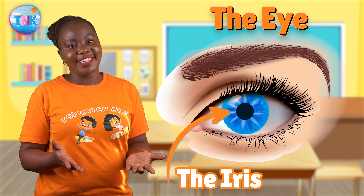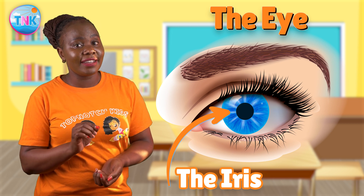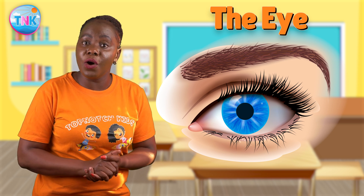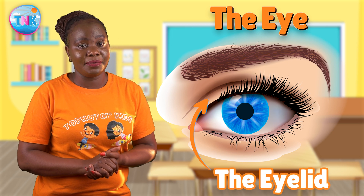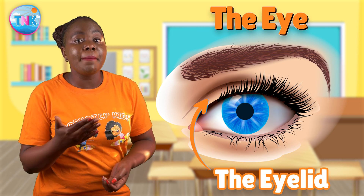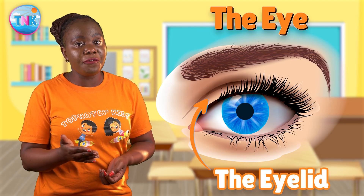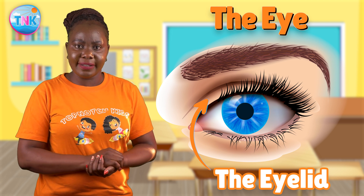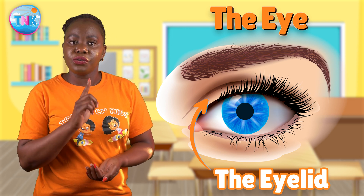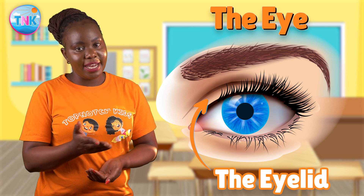Is that fascinating? Our eyes are full of surprises! Now it's time to say hello to the eyelids. Our eyelids help protect our eyes by blinking, and they also keep our eyes moist and comfy. And don't forget, they can close to keep stuff out too. So if you've ever wondered why we blink, now you know!